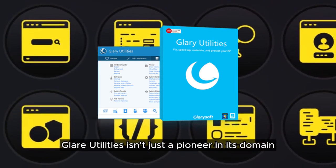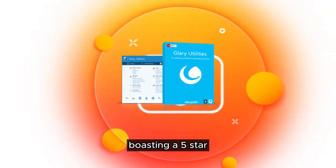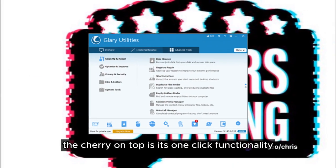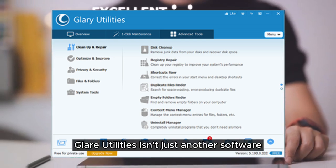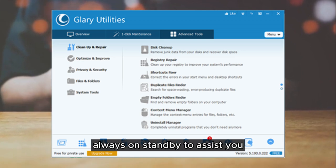Glary Utilities isn't just a pioneer in its domain. It's a colossal force boasting a five-star rating from the esteemed tech review platform, CNET. The cherry on top is its one-click functionality and automated options. Glary Utilities isn't just another software — it embodies your personal tech aid, always on standby to assist you.